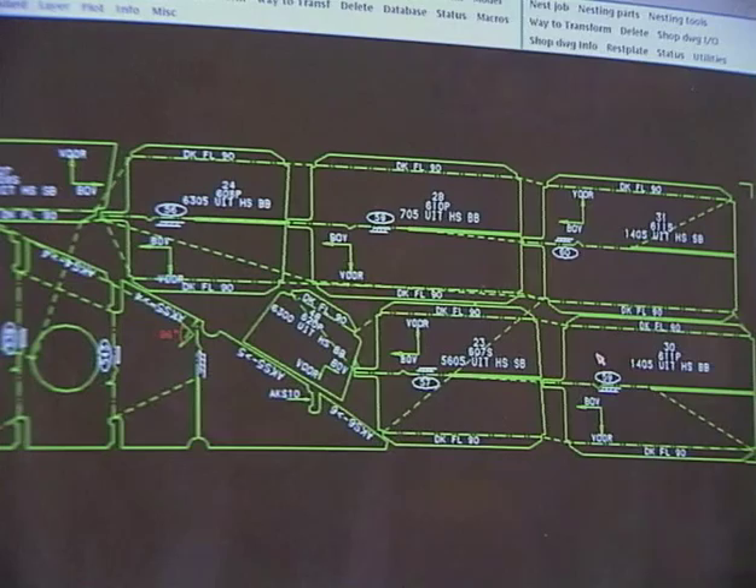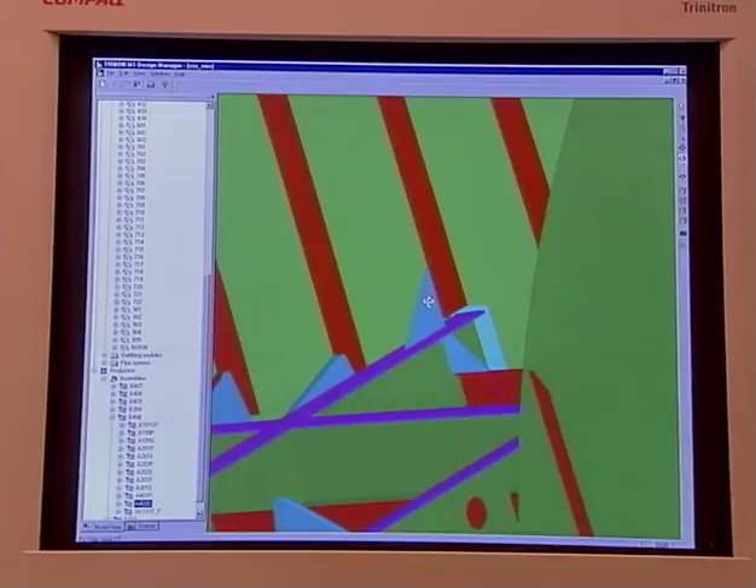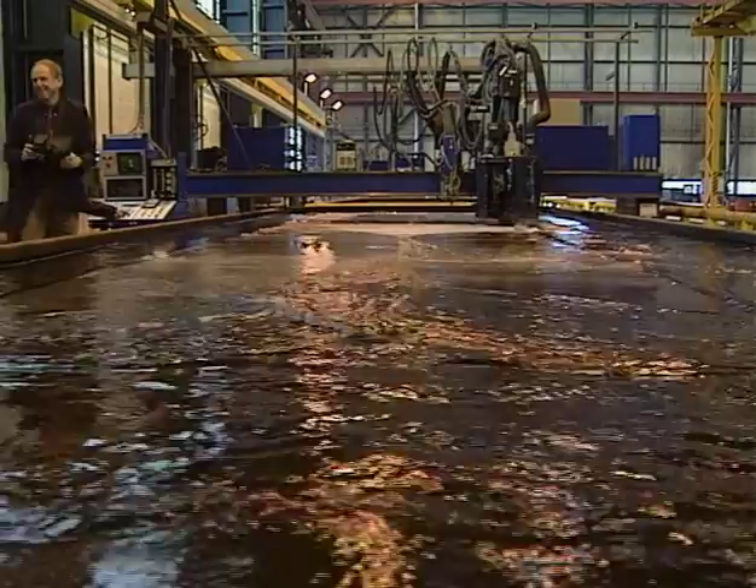Whether a cable ship, a dredger, a ferry or an offshore support vessel, all projects start at van der Giesen's design department. Extensive use of the state-of-the-art Tribon CAD-CAM system makes it possible to satisfy the need for quickly customizing a design and developing problem-solving solutions.